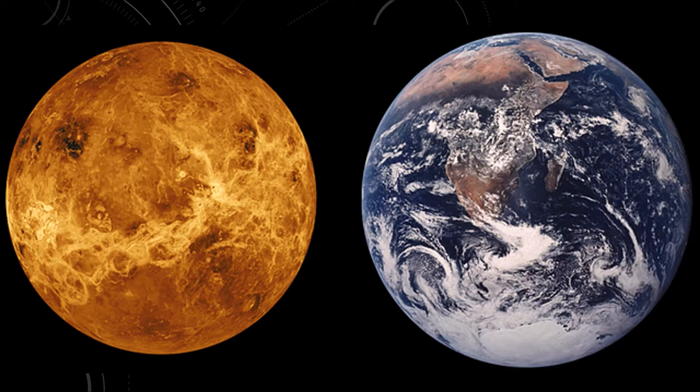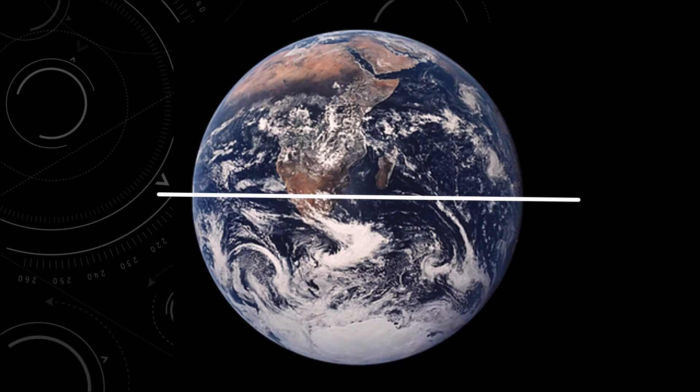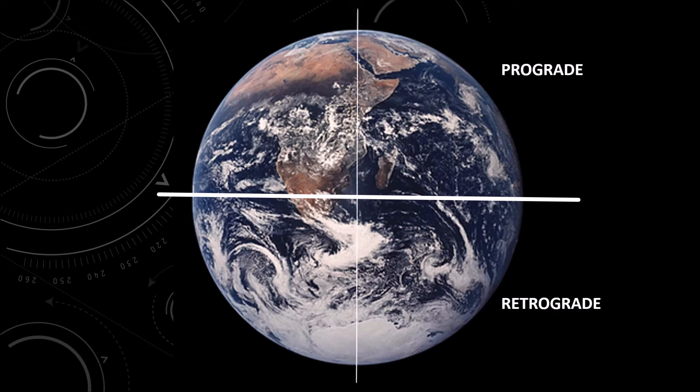Venus and Earth are called sister planets due to their similarity in size. However, Earth and most other planets tilt at an axis while they spin. Earth tilts at 23 degrees.